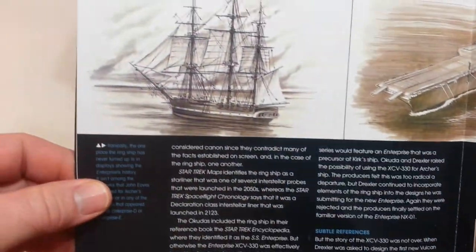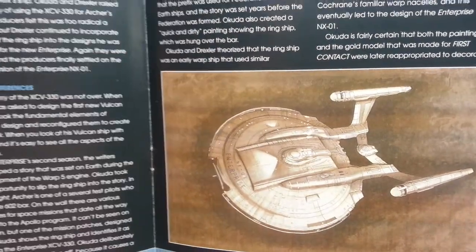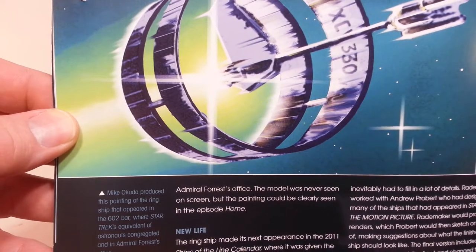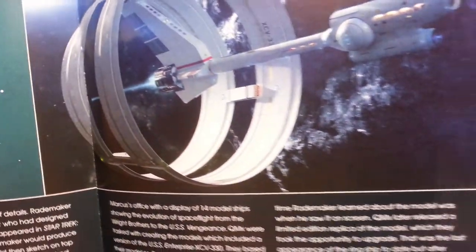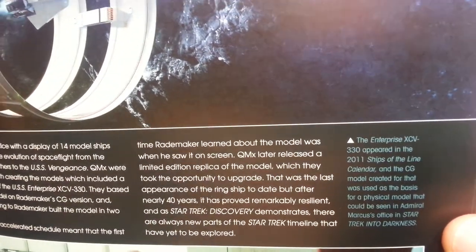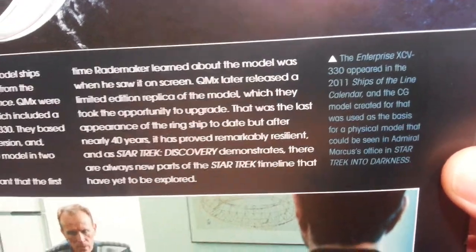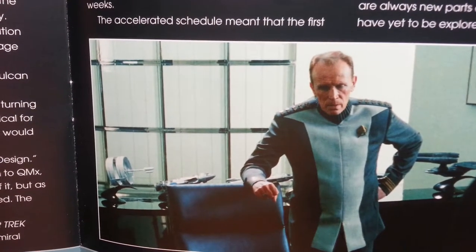Very nice work. Mike Okuda produced a painting of the ring ship that appeared in the 602 bar, where Star Trek's equivalent of astronauts congregated, and in Admiral Forrest's office. The Enterprise XCV-330 also appeared in the 2011 Ships of the Line calendar — gorgeous calendars. The CG model created for that was used as the basis for a physical model that could be seen in Admiral Marcus's office in Star Trek Into Darkness, beside Peter Weller. And there's also the Phoenix in that scene.